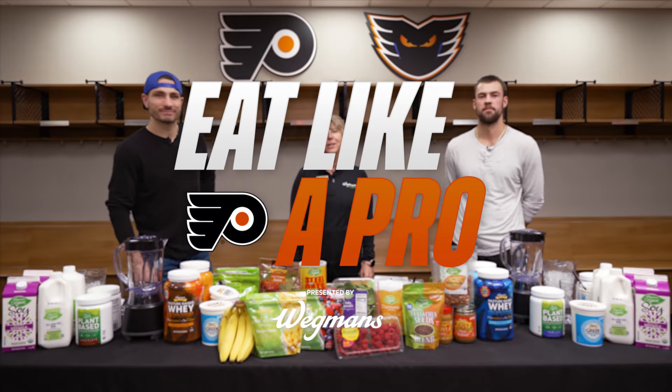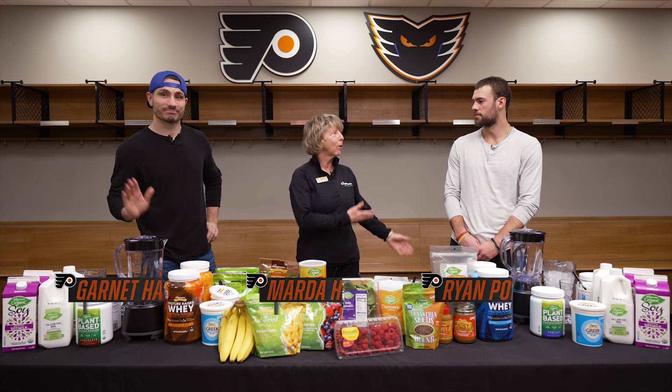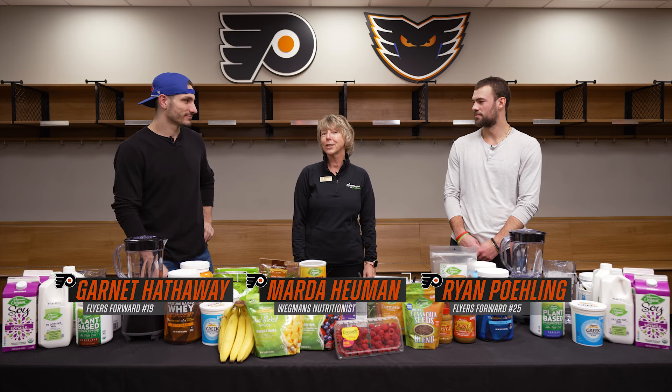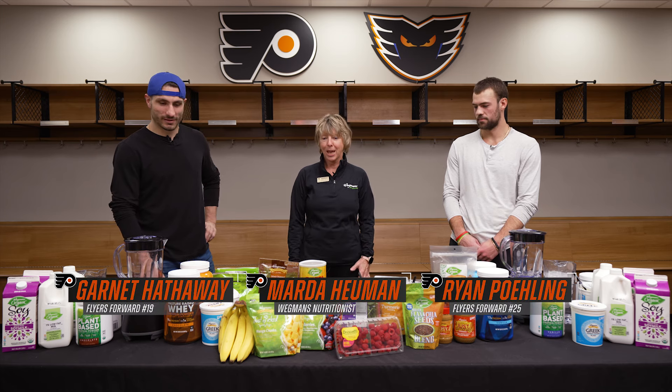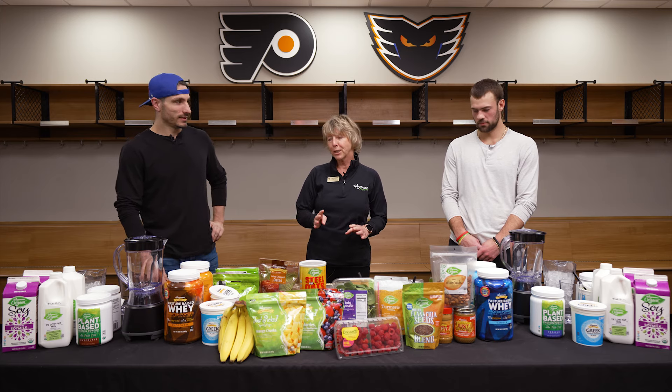Hi, I'm Marta. I'm a Wegmans nutritionist and I'm here at the Flyers training facility with Garnet and Ryan, and we're going to make some delicious and nutritious smoothies. We have it all set up here so we can use the four building blocks of making a nutritious smoothie.